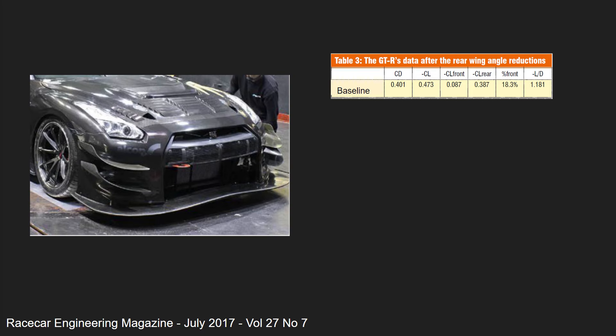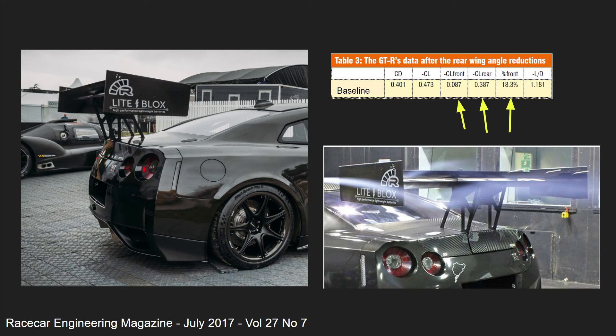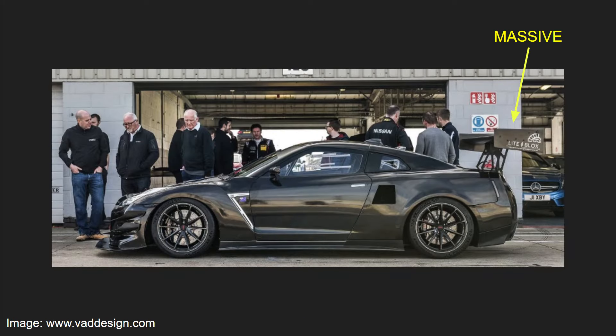Given that this is a Nismo-inspired body kit, it's no surprise that we have some really good numbers for drag, downforce, and aero efficiency. But when we look at the split from front to back, we can see that only 18.3% of the total downforce is at the front end — clearly this isn't ideal. This isn't too surprising when we look at the back end: they have a huge spoiler sticking pretty far out there, generating a huge amount of downforce. I mean, look at this thing — it's massive.